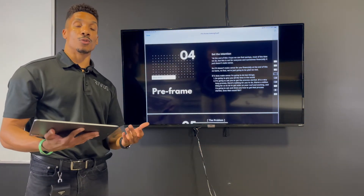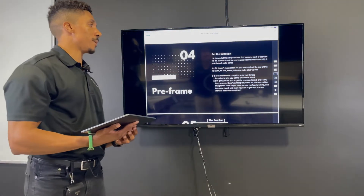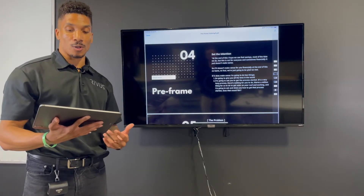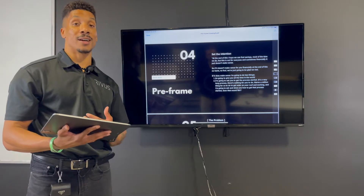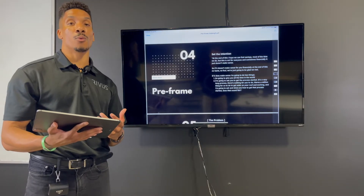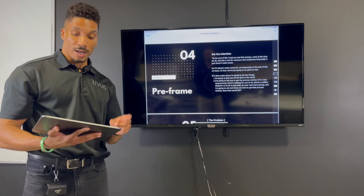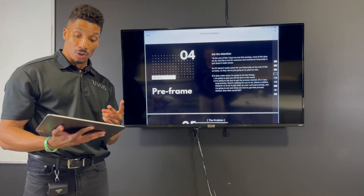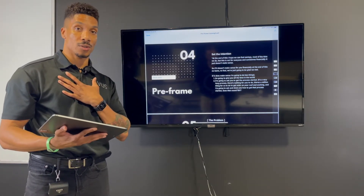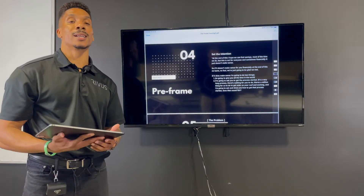Let's talk about pre-framing the close of the appointment. We like to start with an intention statement that goes something like this: 'Hey, at the end of this I hope we can find savings. Most of the time we do, but this is not for everyone, and sometimes financially it just does not make sense. So if it doesn't make sense financially, no harm, no foul — we're just going to be glad we met. But if it does make sense, I'm going to ask two things of you: number one, I'm going to give you all the time in the world; number two, I'm going to ask you to get the process started. It's a very long process with a million things for us to do to get solar on your roof and working, and nothing for you to do. So I'm going to show you how to get the process started. Does that sound fair?'